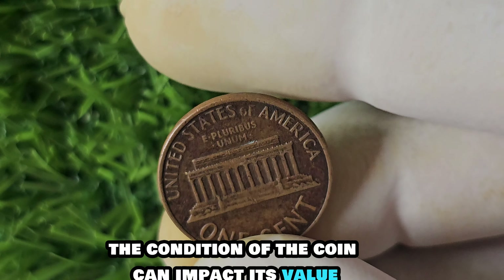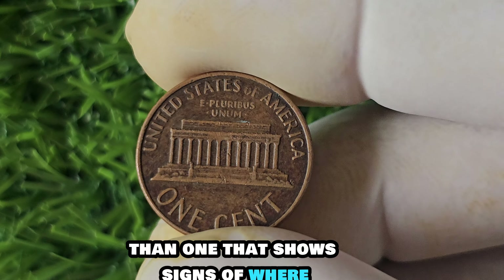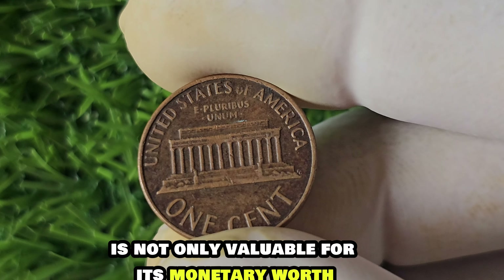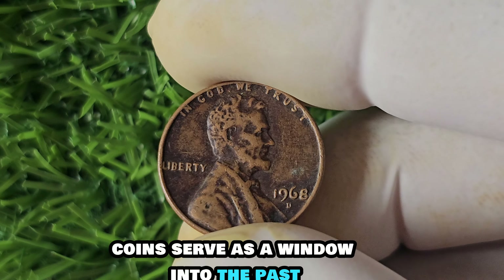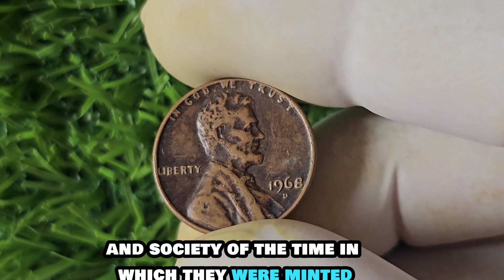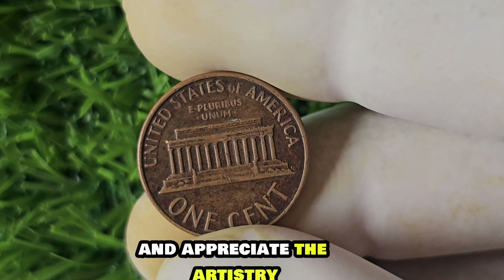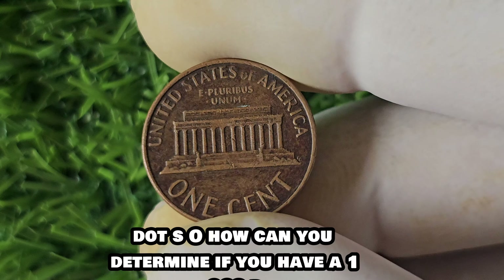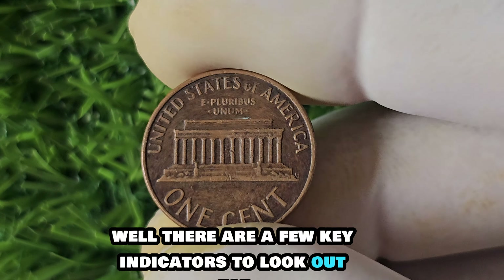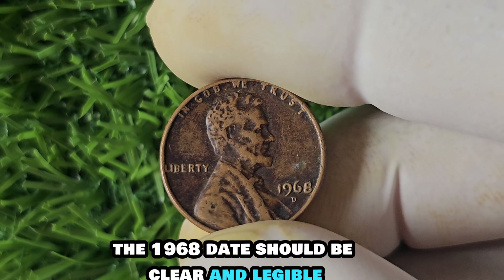What makes the 1968 D-Mint Mark Lincoln penny worth $1.6 million? The value of a coin is determined by rarity, condition, and demand. With only a few known to exist, collectors are willing to pay top dollar to add this unique piece to their collection. A well-preserved 1968 D-Mint Mark Lincoln penny will command a higher price than one showing signs of wear and tear. It's also valuable for its historical significance — coins serve as a window into the past, offering insights into the culture and society of the time.